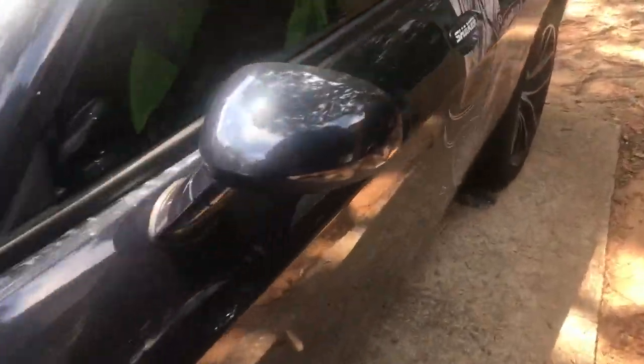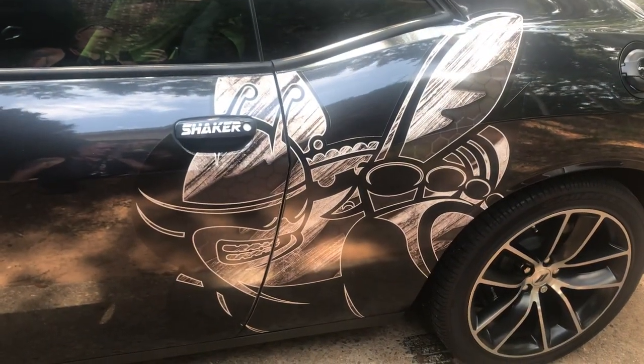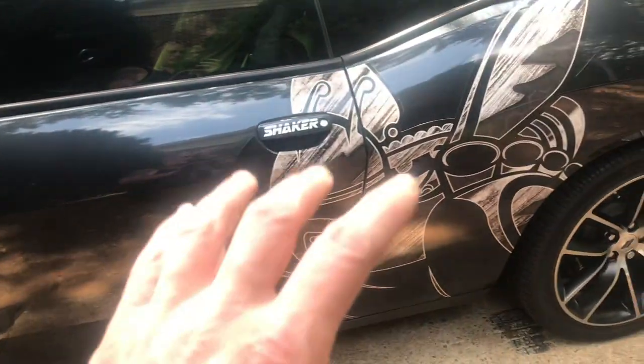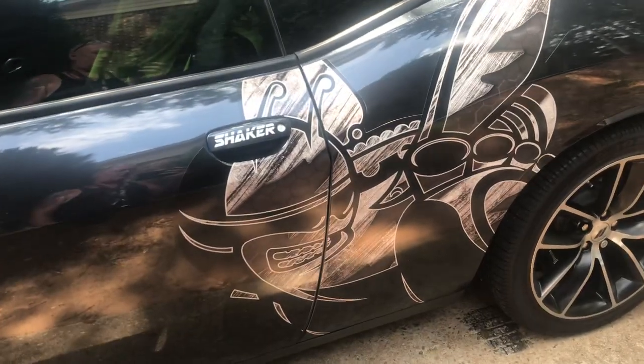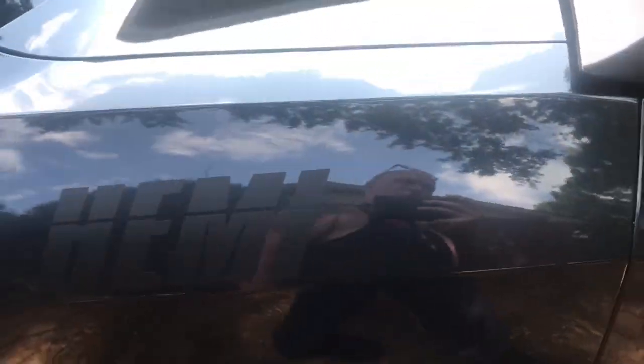Look at that sticker. I was going to get the one that was colored sort of like the bee, but this one I think just matches perfectly. We went with black back here, just saying 'Hemi.'